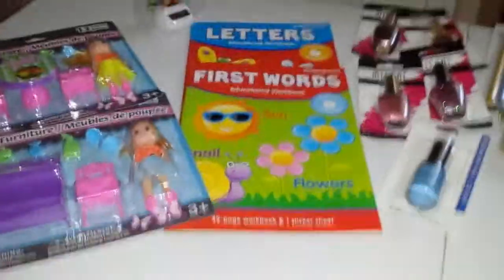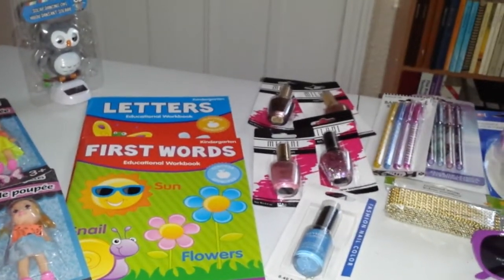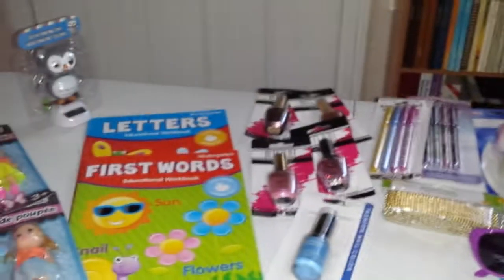So this is my Dollar Tree Haul of the week. I hope you guys like it. Thumbs up the video, please follow me on Instagram — same name, Delia Silver Sparkle. I'll see you guys next time. Have a good one. Bye!